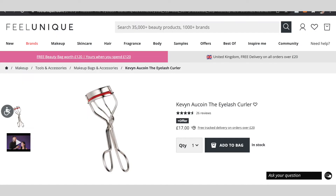I'll then curl my eyelashes. I use this Kevin Aucoin eyelash curler, which I really love.